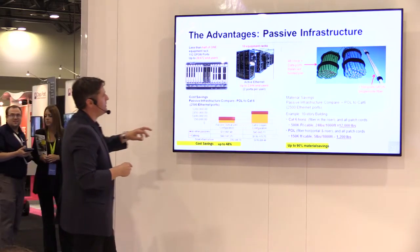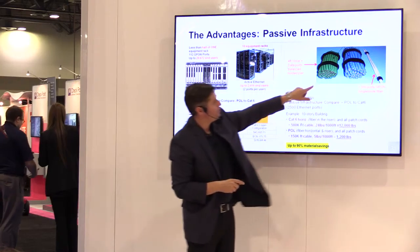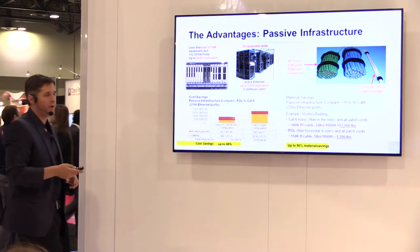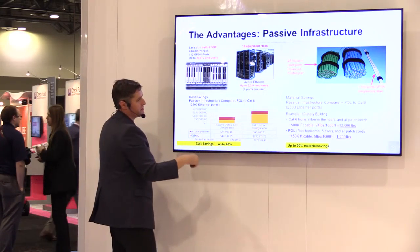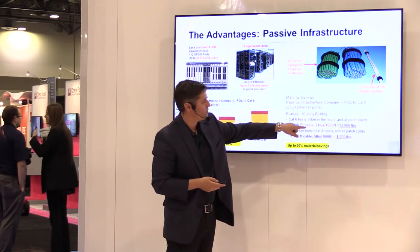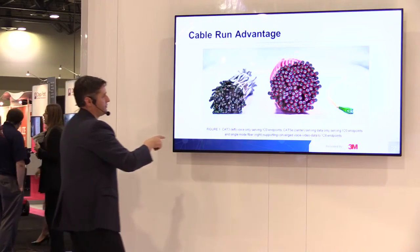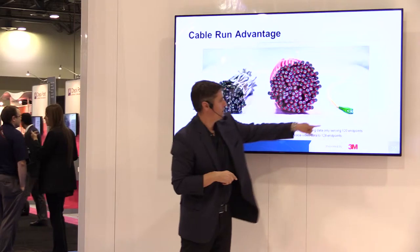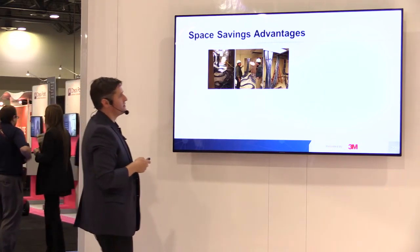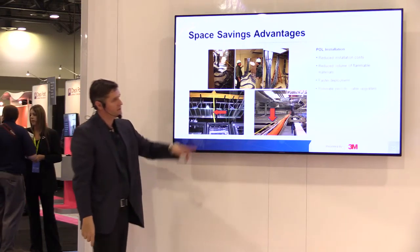Here are some advantages. Space: POL supports 28,672 users versus only 2,000 with the same copper footprint. You go from heavy 48-port data cable bundles at $1,500 each to a single fiber reaching 20 kilometers. Cost savings: POL comes in at $92,000 versus $176,000 for Cat6 in a 10-story building. Weight savings: Cat6 weighs 12,000 pounds versus 1,200 pounds for POL — 90% less material. This is all the copper wiring being installed versus just the yellow fiber cable for POL. Many advantages.